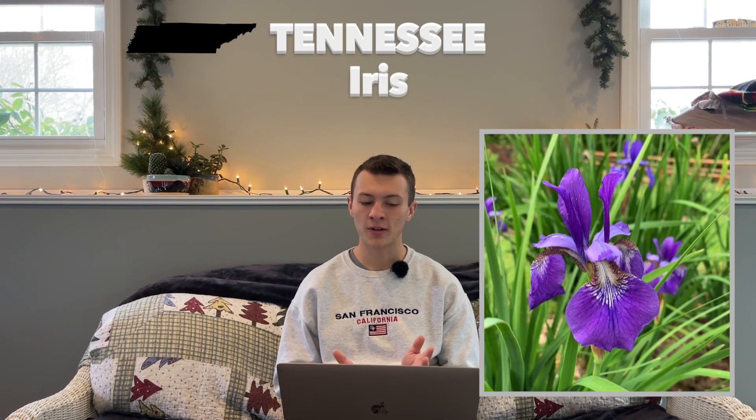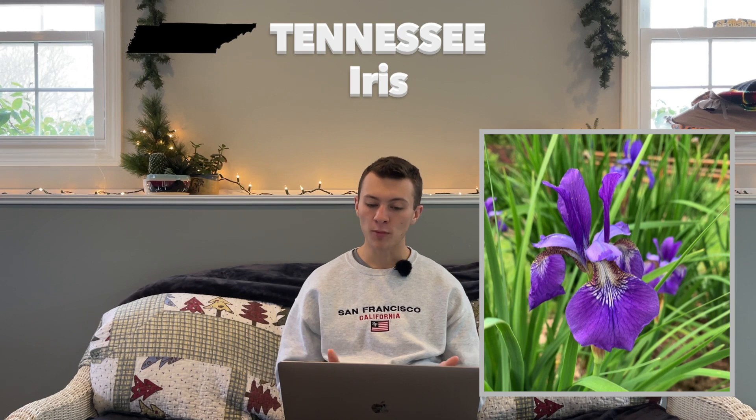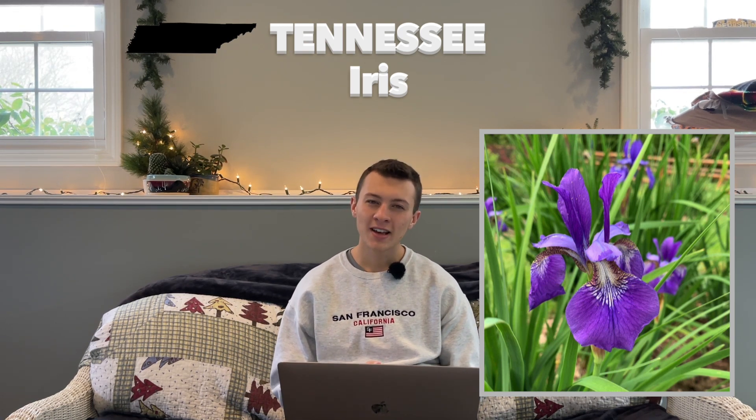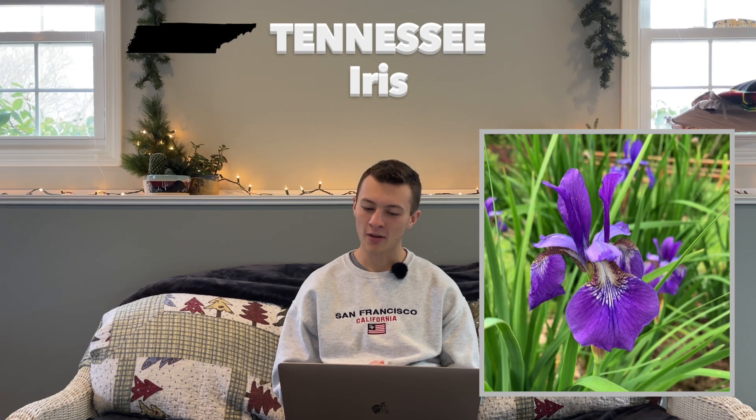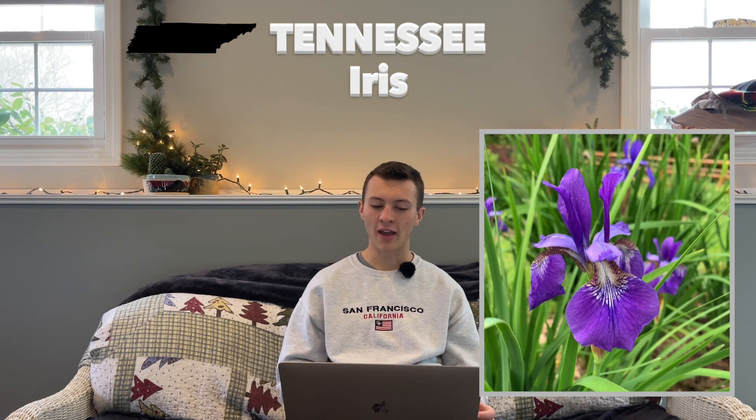We've got Tennessee next, which is quite an interesting state. Their state flower is the iris, hardy in zones 5 through 9, and was adopted in 1933. Out of all iris, the purple iris is the most commonly accepted state flower. However, Tennessee actually has two other state flowers: the passion flower and the echinacea. The passion flower and echinacea are wild flowers, while the iris is more of a cultivated state flower, so it's interesting that they have three on their list.